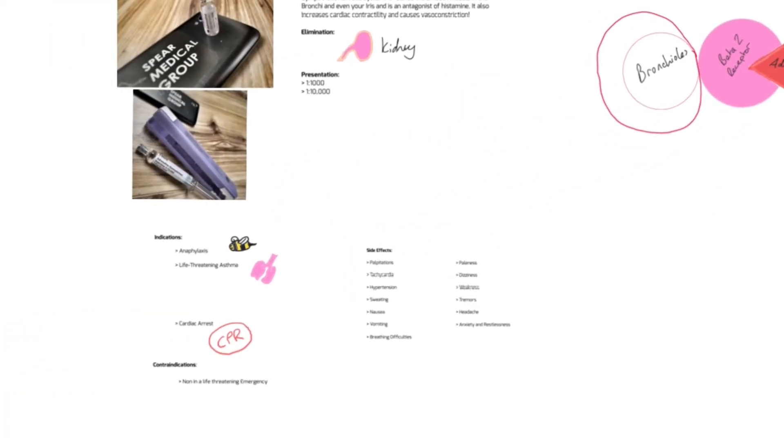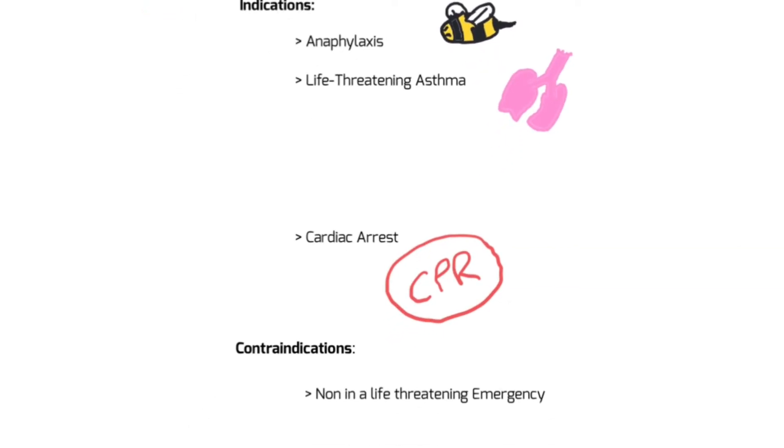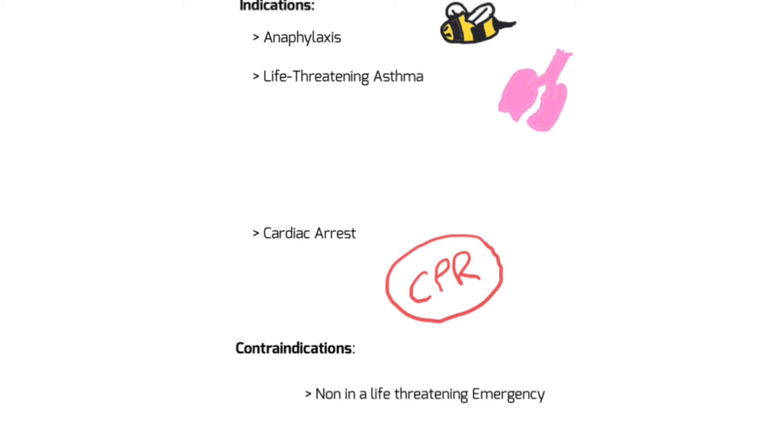In UK practice, our indications are as follows. As paramedics in the UK, we're going to be giving adrenaline for anaphylaxis, for life-threatening asthma, and if the patient is in cardiac arrest. The reason these are separated is because our concentrations are different for each one. Our one-in-1000 presentation - in that little glass ampoule - is what we use for anaphylaxis and life-threatening asthma. For cardiac arrest, we give it intra-arrest using one-in-10,000 in the pre-filled syringe in the purple box. For these life-threatening indications, there are no contraindications - we can just give it because it's a life-threatening emergency.